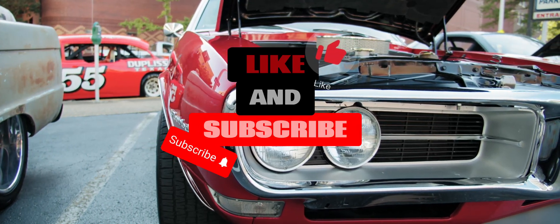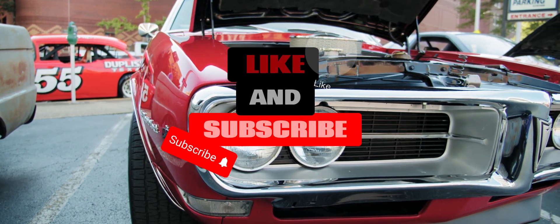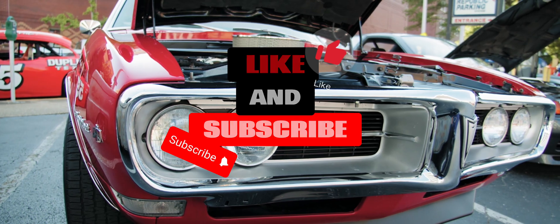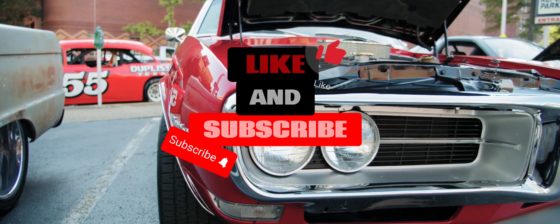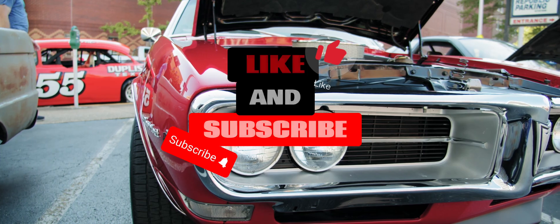And there you have it, folks — the intricate symphony of parts that power your ride. The car engine is a marvel of engineering, blending chemistry, physics, and mechanics to create the incredible driving experience we all love. If you enjoyed this journey under the hood, don't forget to give us a thumbs up and subscribe for more exciting content. Thanks for tuning in — keep those engines running and the roads rolling!